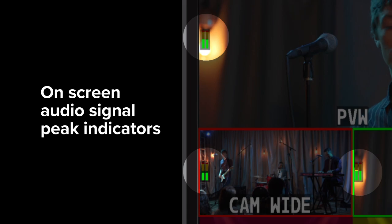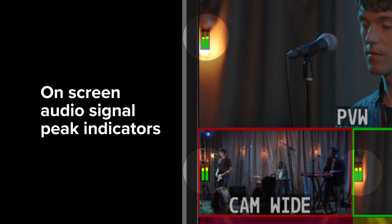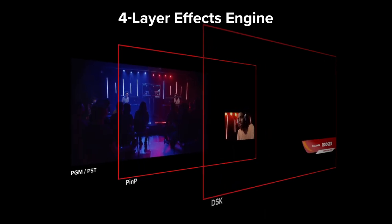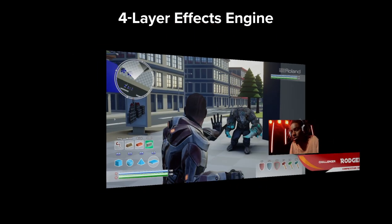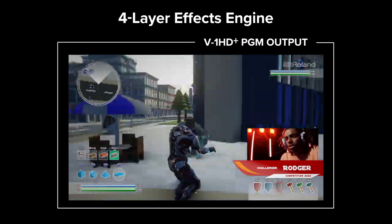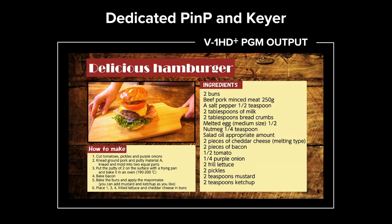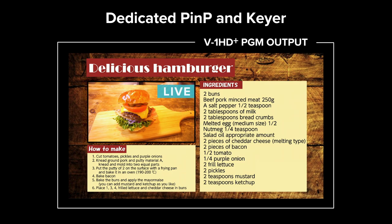Keep track of audio levels with signal peak indicators on the multi-view, and use the dedicated headphone jack to monitor the overall audio feed. The V1 HD+'s 4-layer effects engine layers graphics and visual effects for dynamic content, presentations, and live streams. Picture-in-Picture makes it easy to show a presenter's camera shot and their presentation content simultaneously.